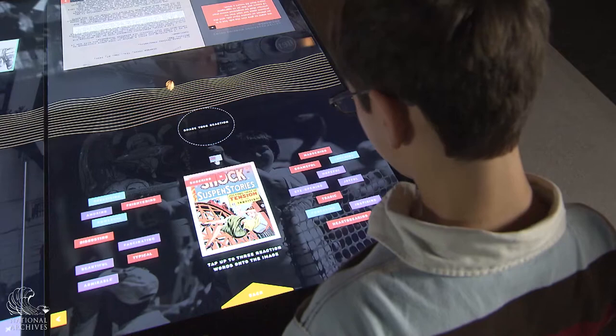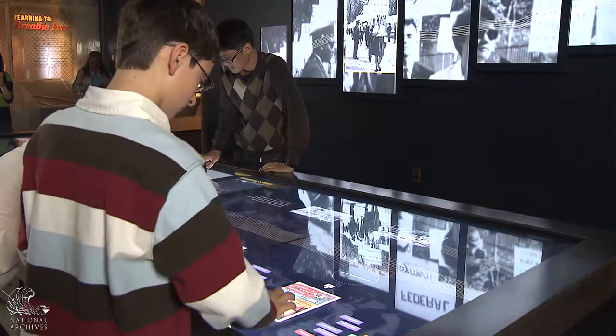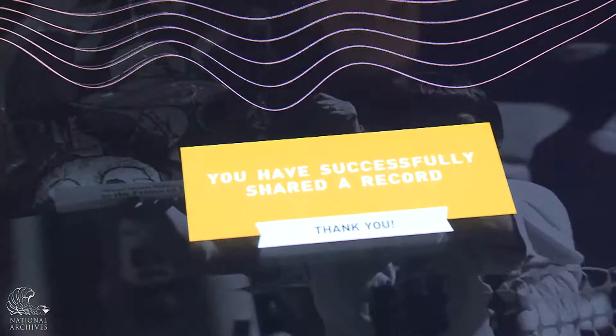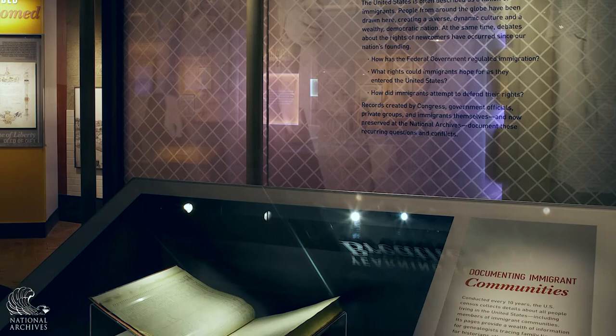Visitors can also share the documents they're looking at if they get excited or moved by them. They can tag these documents with emotions and then submit them to the center of the table, which sends a message to each of the other people working at the table and also puts the document up on the monitor screens on the walls. Surrounding the interactive table there are four cases which will hold the changing original documents featured in the exhibit.